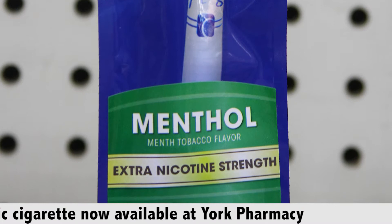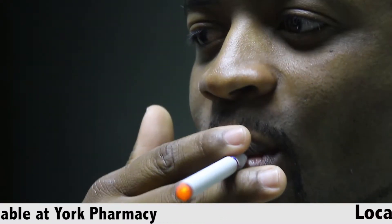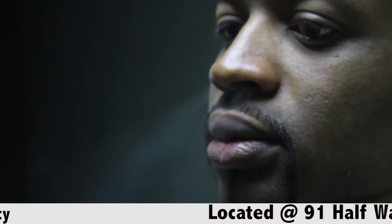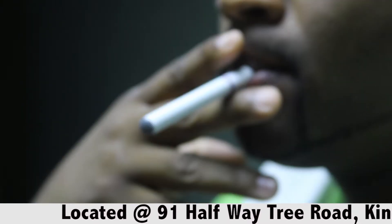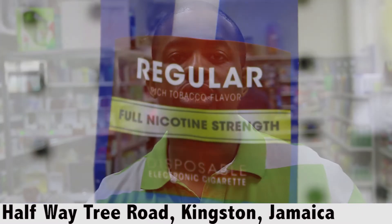Now these are available in many different flavors and also different levels of nicotine. So if you want to keep the habit of smoking, this is a great way to do it. It allows you to get the sensation of smoking without the harmful agents in a traditional tobacco cigarette.